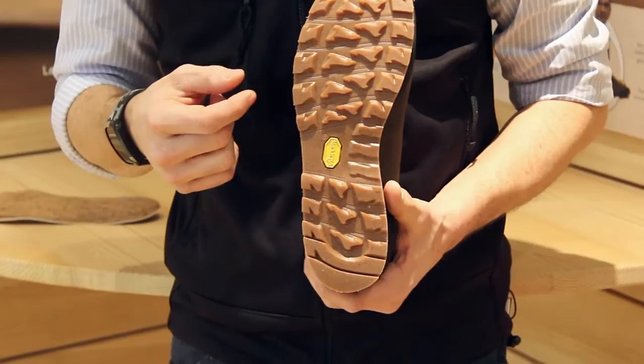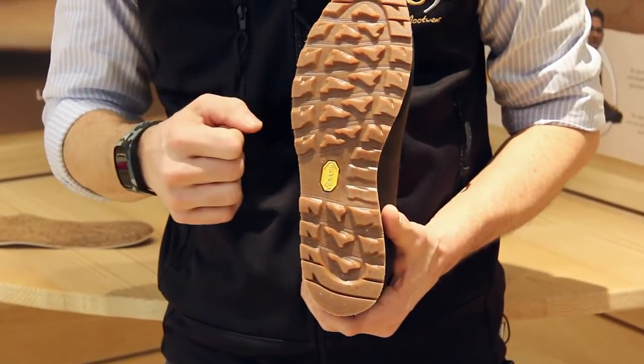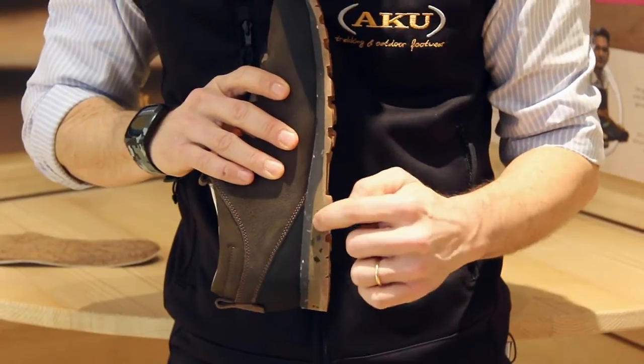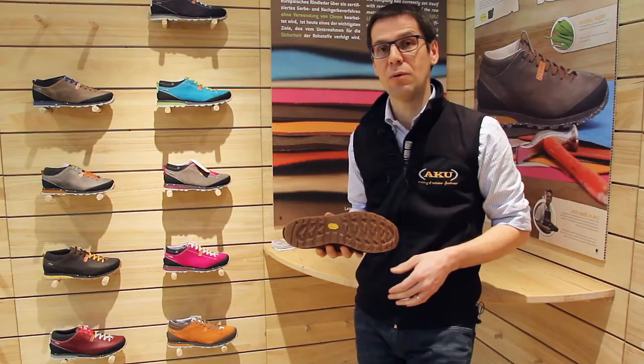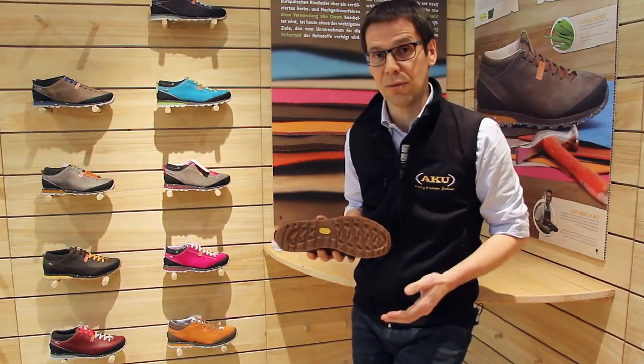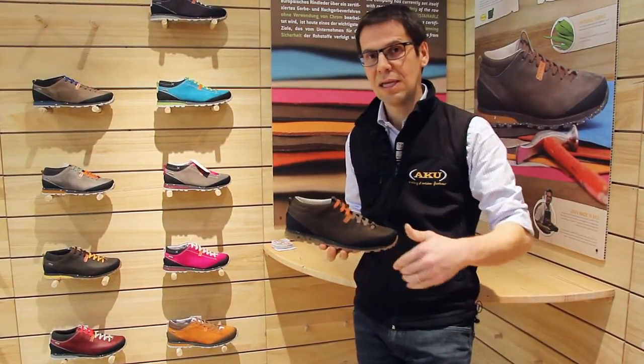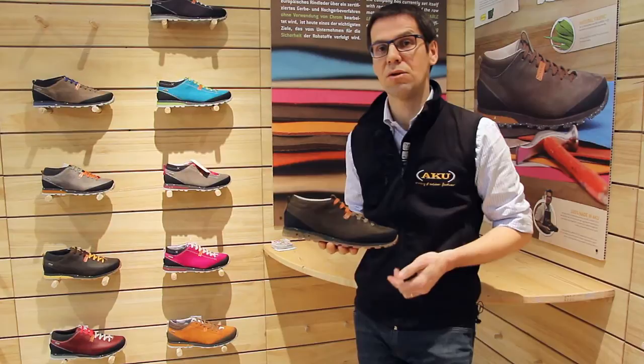The midsole and outsole are made of recycled materials. The midsole is EVA with 20% recycled material, and the outsole is rubber with 30% recycled material. This means that the material that usually is wasted is reused for the creation of new products.